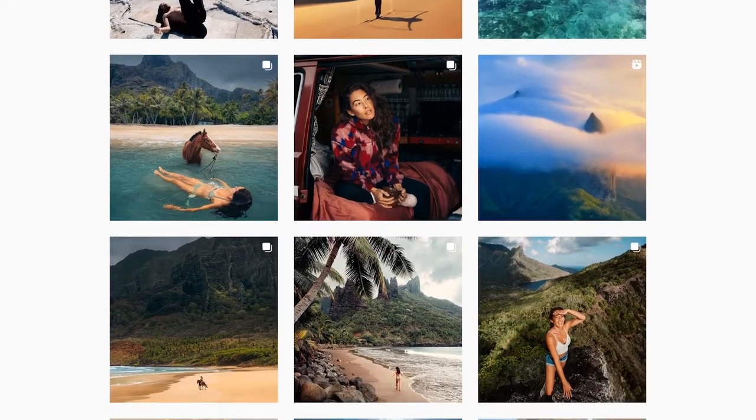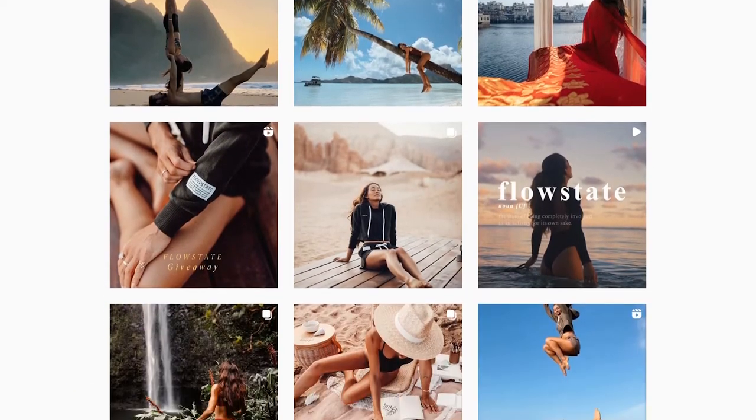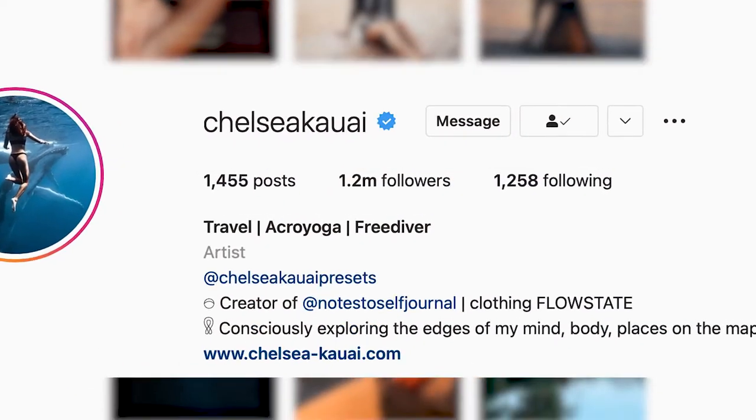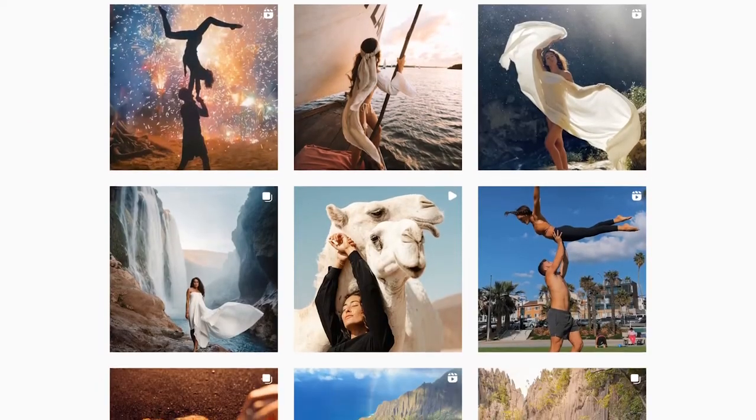Chelsea Amaze, aka Chelsea Kawaii on Instagram, is one of my favorite photographers. She's a travel adventure photographer with over 10 years of experience and over a million followers on Instagram, and she's been dubbed by some as the Queen of Adventure Photography, which I happen to agree with.